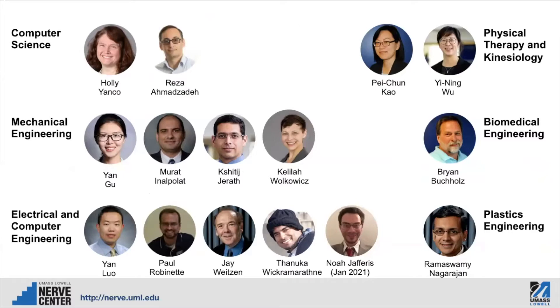I think this really demonstrates the strengths that we have in the NERVE Center. We're very interdisciplinary. So in addition to the strengths that one would normally see in robotics — computer science, mechanical engineering, and electrical and computer engineering — we also have physical therapy, kinesiology, biomedical engineering, and plastics engineering, rounding out our expertise and allowing us to take on a wider variety of projects, particularly projects that involve robots working with people or people wearing those robots.